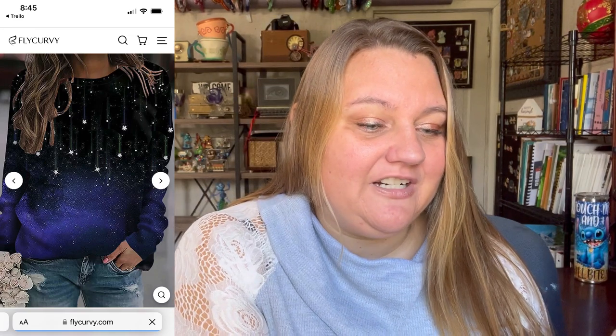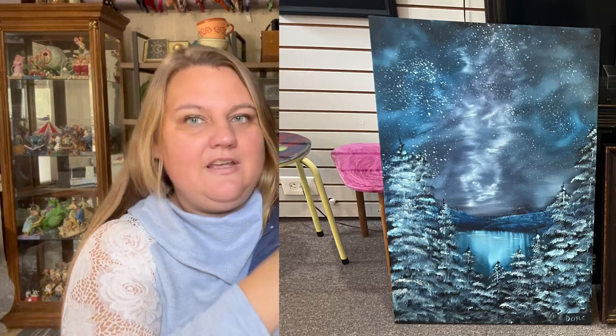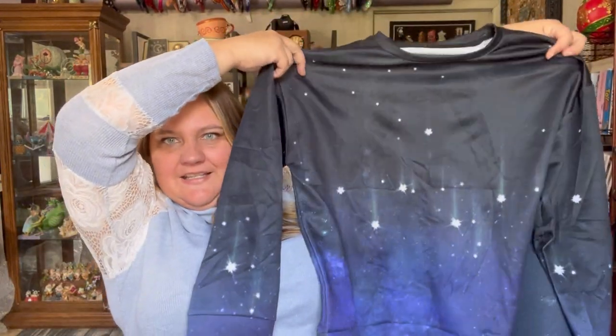This next one is on sale for a pretty decent price. Normally $46.99, on sale right now for $19.99. Plus size casual blue sparkly print round neck long sleeve sweatshirt — this one also available in several different colors. Here is what that looks like. When I saw this one on their site, I'm just drawn to the galaxy stuff. I've done some paintings that have like a galaxy with stars and stuff, so I just love that. Up close it does look — is pixelated the right word? But from a distance, a couple of feet, I think it looks good. Let's see how this looks on.